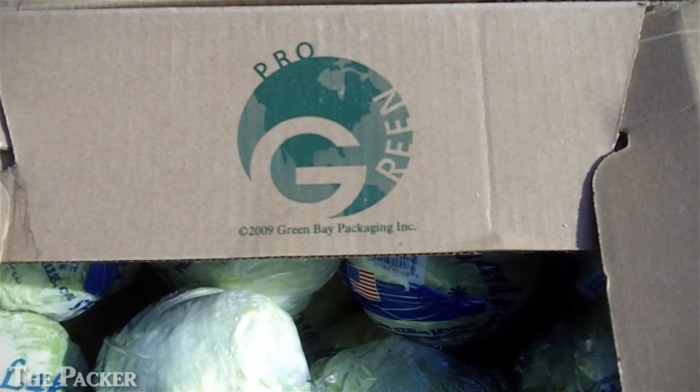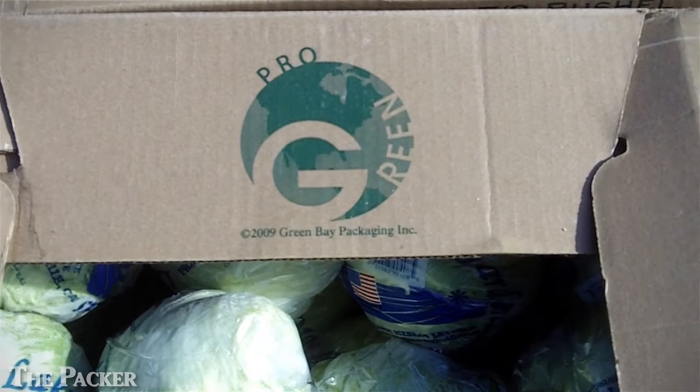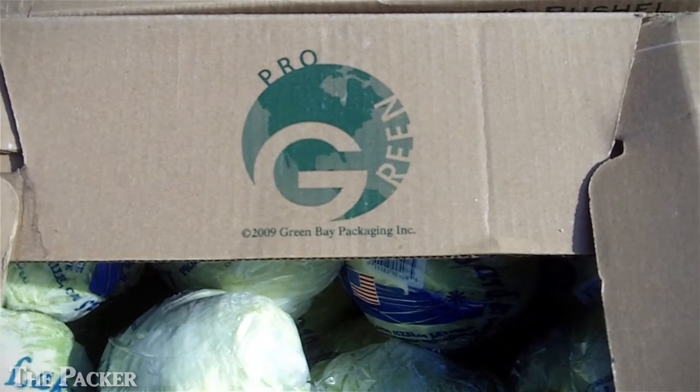We know that 50% of wax-coated boxes are used for produce applications, and California is the heart of production of vegetables and produce in the nation. So we came here to California today to work on how we can develop recyclable boxes for produce applications that can make it from the fields through the cooling process and all the way to the grocer, protecting the product all the way and allowing the grocer to recycle them on the other end.